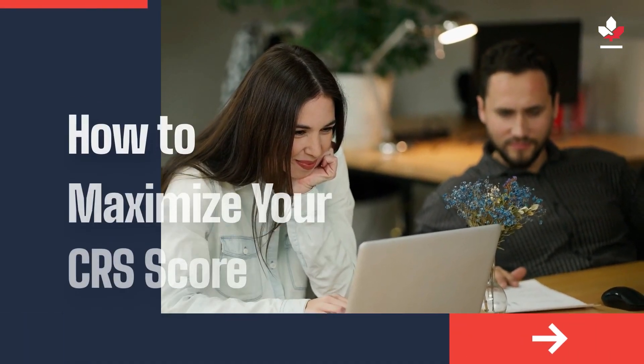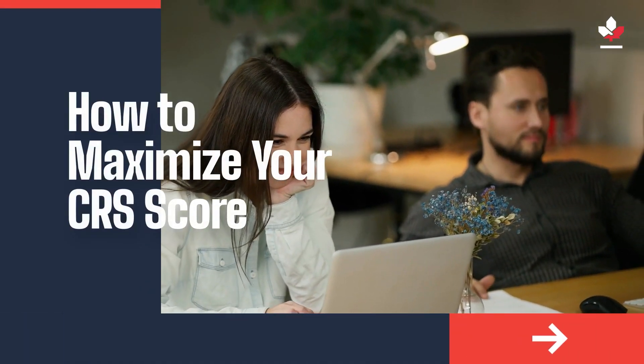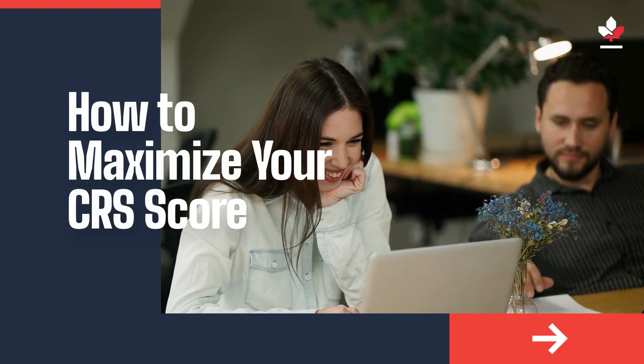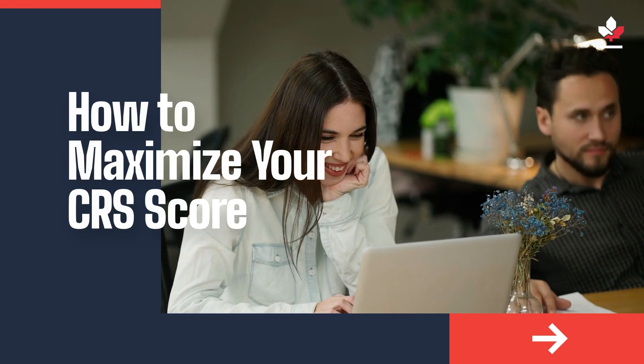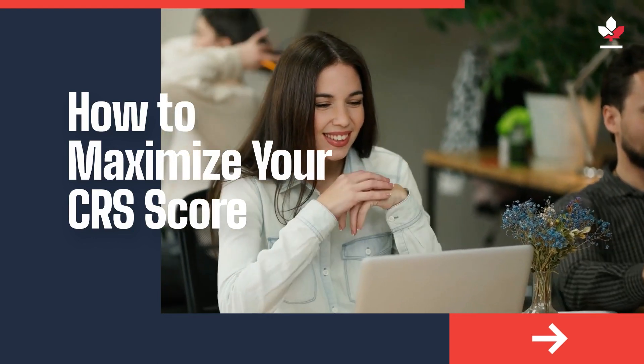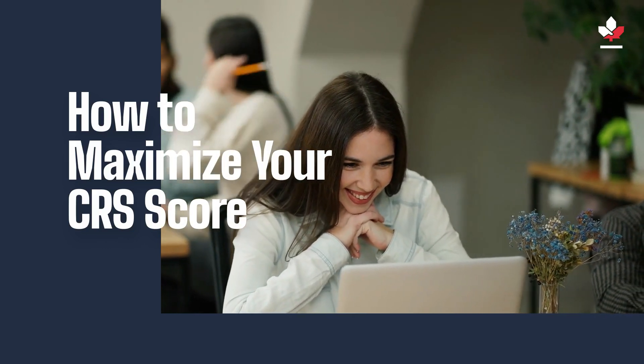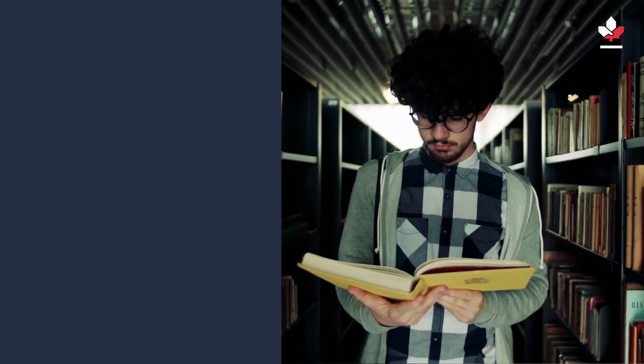Planning to move to Canada? Here are a few things you should know about your CRS score and how to increase your chances of getting there. Improving your CRS score is essential to increase your chances of receiving an ITA for permanent residency in Canada. Here are some tips and tricks to help you maximize your CRS score.